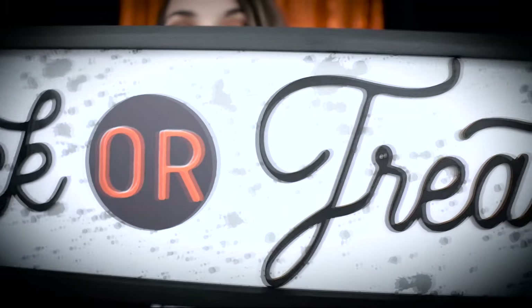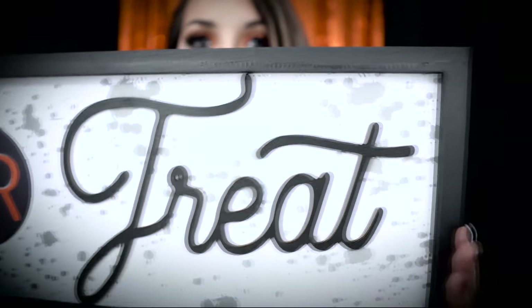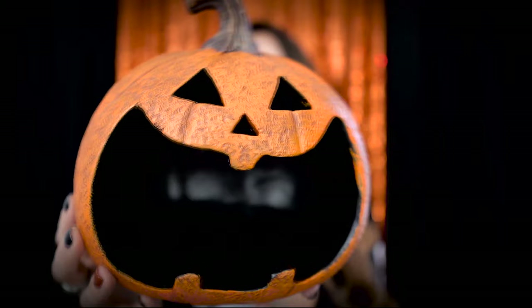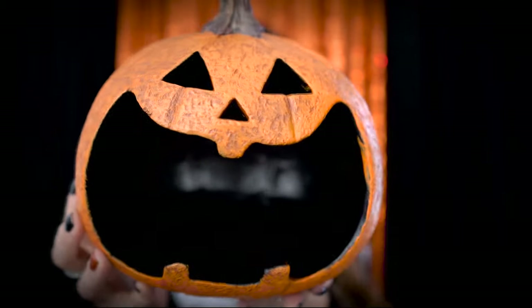I'm going to start with the biggest item I got from Michael's, which is this really cool trick-or-treat sign. I really love the font on here and the splattered pattern in the back — it's just very cool but minimalist. We just painted our kitchen black, so I think this sign is going to go really well in the kitchen, probably above the coffee bar area. Stay tuned for that.